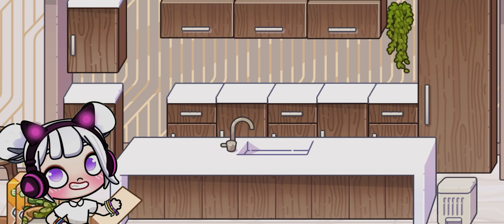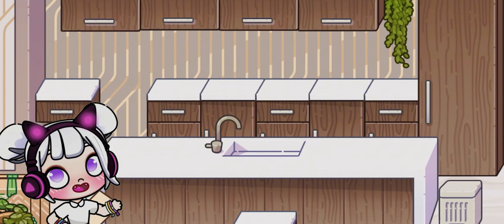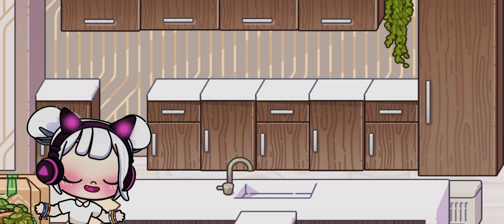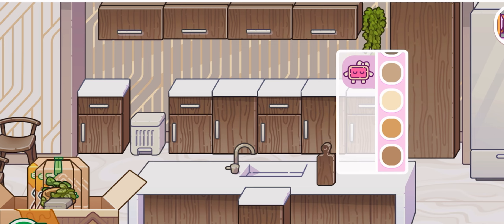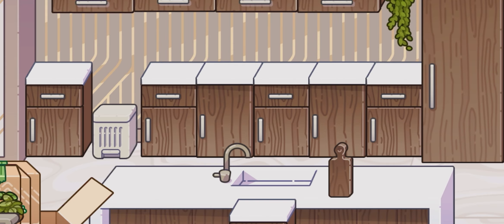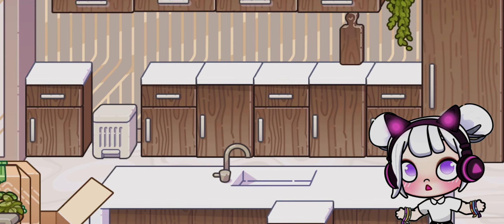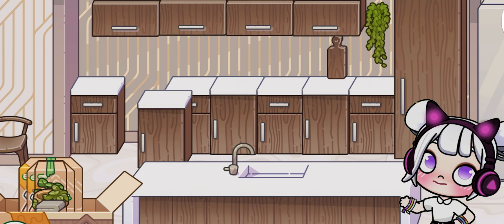Now let's add those beautiful wooden cabinets. I love this warm oak color — it's so inviting and cozy! Let's start with the base cabinets. We'll place them along this wall, providing plenty of storage for all our kitchen gadgets and utensils. The key to a great kitchen is having enough storage! These base cabinets are perfect for pots, pans, and larger items. Let's arrange them so they fit seamlessly along this wall, maximizing our storage space. Look at how the light catches the wood grain — so warm and natural!